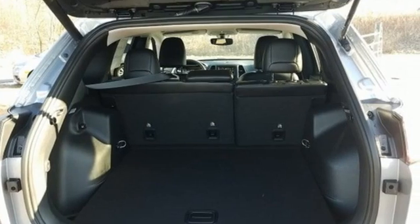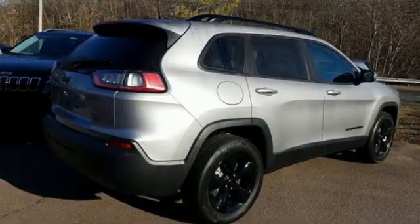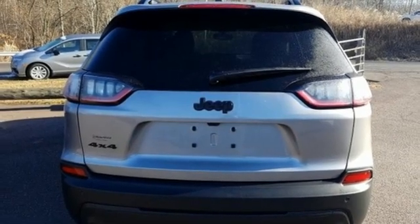Features include inline four-cylinder engine, dual-zone climate control, streaming audio, rear parking sensors, heated steering wheel, and remote engine start smart device.